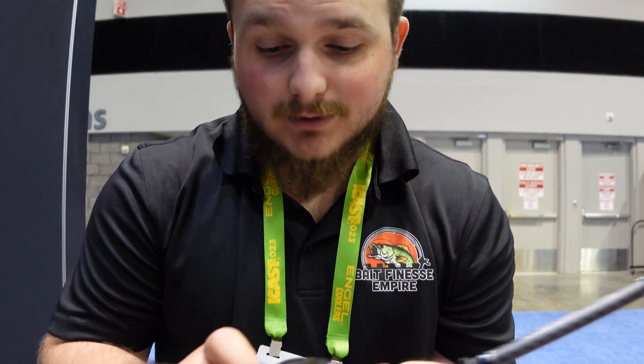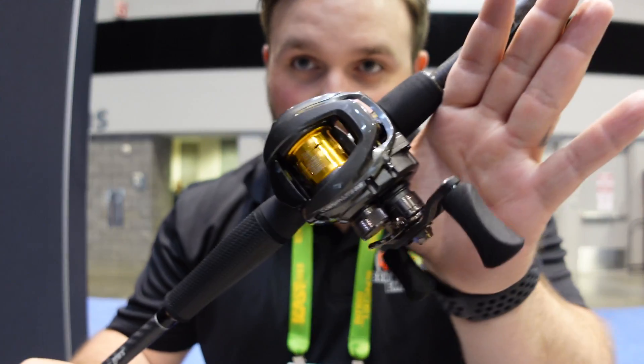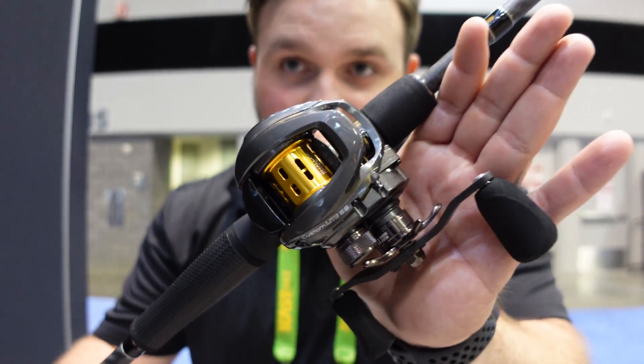It's actually already been out for some time — they said it's been out since the Classic. It's really interesting but it seems like everybody's coming out with something at ICAST this year for bait finesse friendly reels. If you guys are excited to see what comes from ICAST this year with bait finesse stuff, make sure you're staying tuned to my channel. This is the Lews Custom SS Light reel.